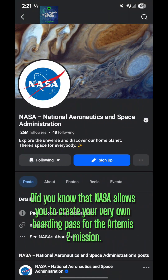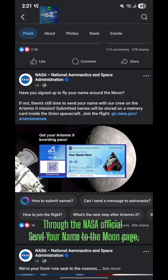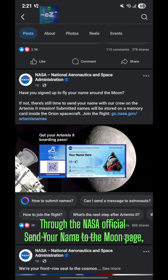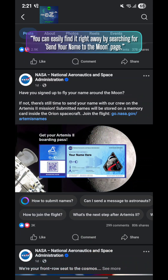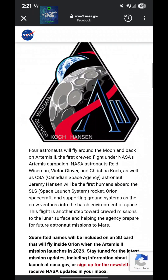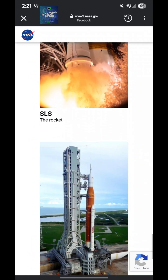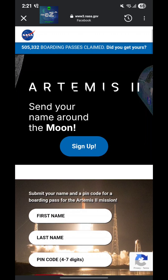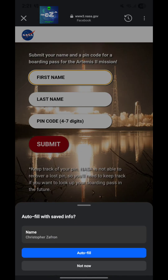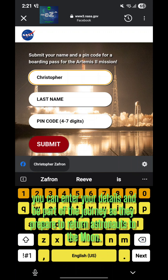Did you know that NASA allows you to create your very own boarding pass for the Artemis 2 mission? Through the NASA official send your name to the moon page, you can enter your details and be part of the journey as they prepare to return astronauts to the moon.